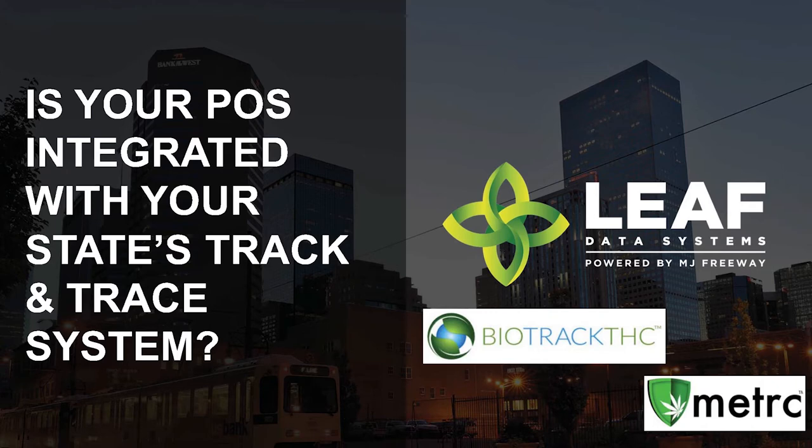Does your POS integrate with your state system? That's a big one. This is a huge investment both for you and for whoever you're working with. Make sure they have the capability to do this. If they are not written with APIs — the ability to talk system to system — it's going to be a problem. Out of my 28 competitors, I'd say about half of them do this. Ask that question.